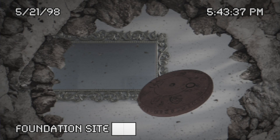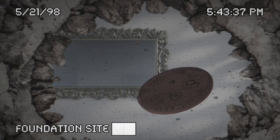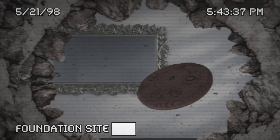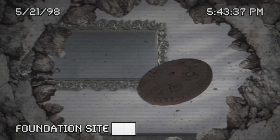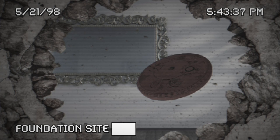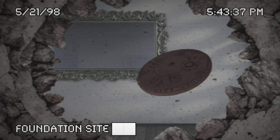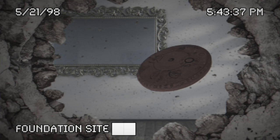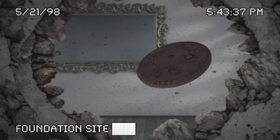If SCP-093 is removed from a mirror and not held by a person, it will seek out the nearest mirror-like surface. SCP-093 has been observed to travel in the largest possible circle while rolling, building up phenomenal speed. The mechanism of this acceleration is currently unknown. If an obstacle is between SCP-093 and the nearest mirror-like surface, it will use this momentum to punch through the obstacle and continue on its course. It will only stop when a mirror-like surface is contacted. Despite tremendous impact velocities, no damage will be dealt to SCP-093 or the mirror.